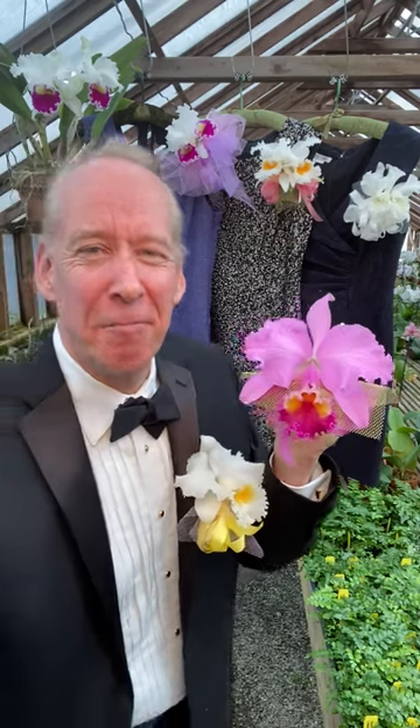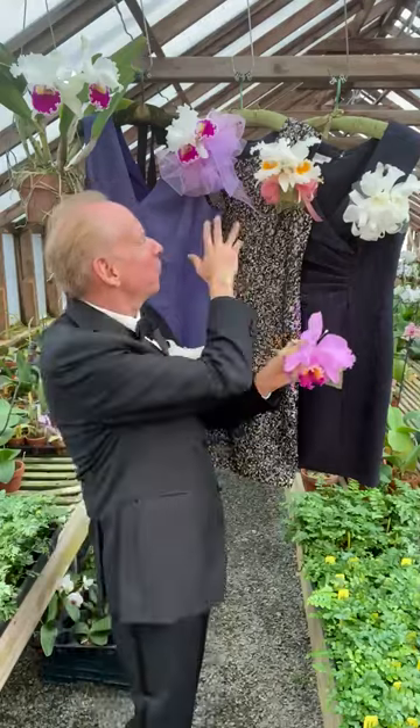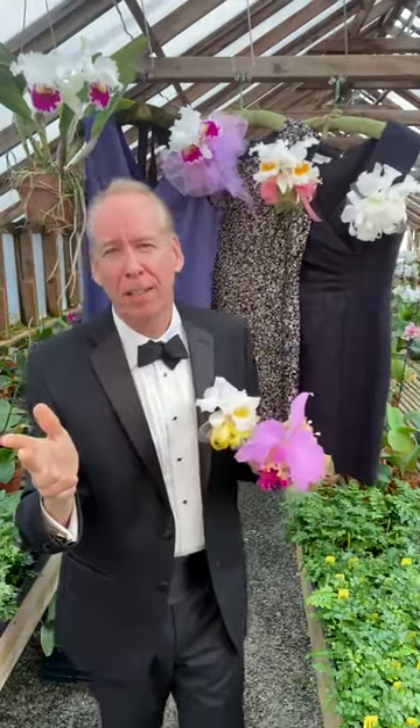Good morning. Back in the glamorous corsage days of the 1940s, Cattleyas were worn by the millions throughout the United States. There were singles, doubles, even triples, and they were worn to all the important social events. My mother even wore them to the grocery store.